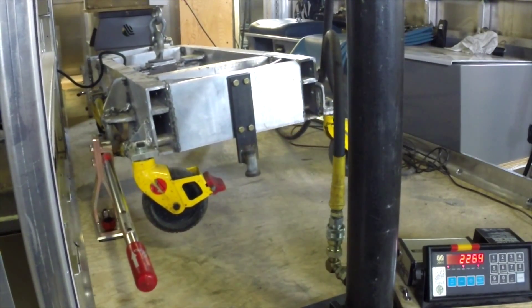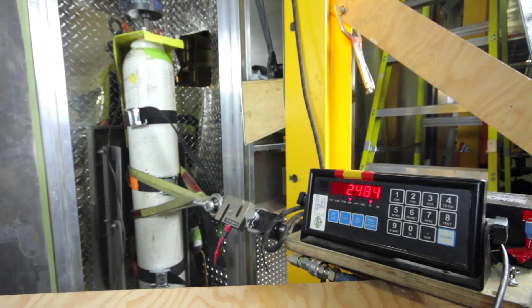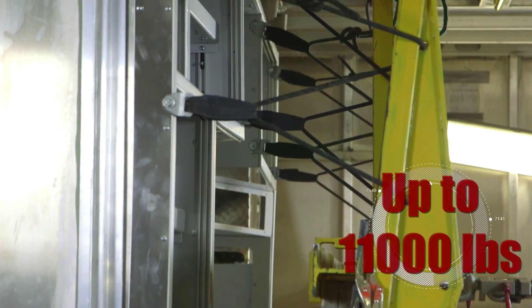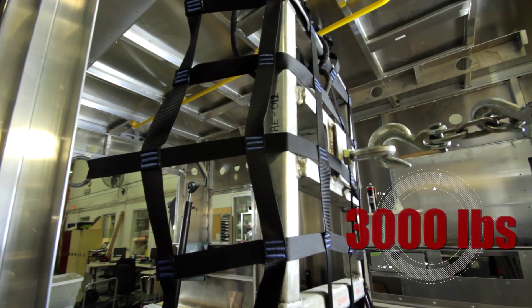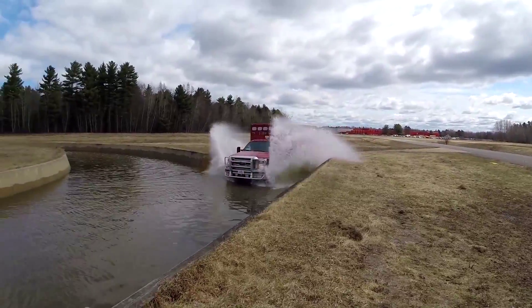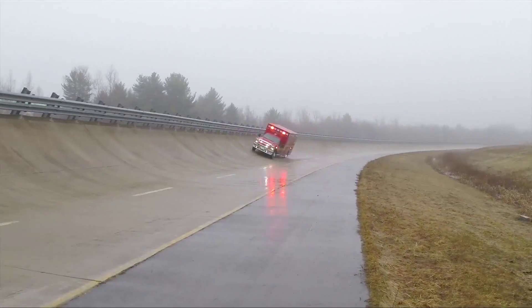Some tests performed by Demirs are not even required under the current AMD standards. Cabinetry pull testing needing to withstand 25 times its empty weight, resulting in a 9,000 to 11,000 pound pull test. Safety net pull testing needing to withstand a 3,000 pound pull test, as well as road tests to evaluate off-road performance, weight distribution, and handling. Each Demirs ambulance is engineered to meet these stringent tests, and the end result is a higher quality, safer, and more durable vehicle.